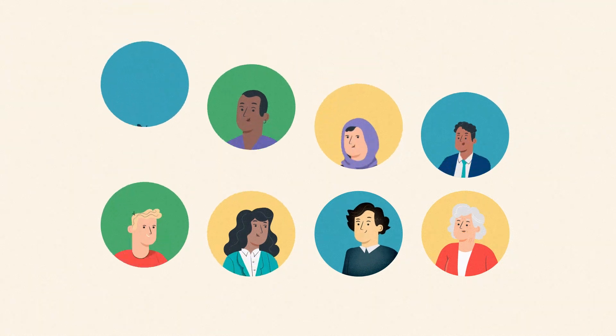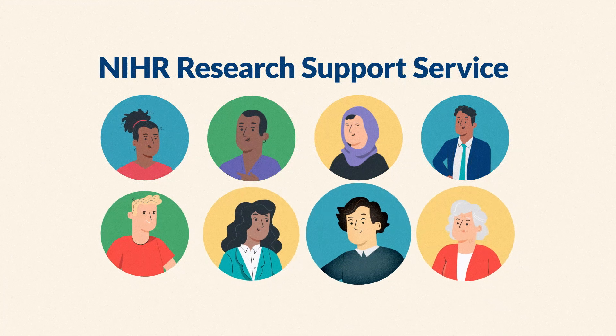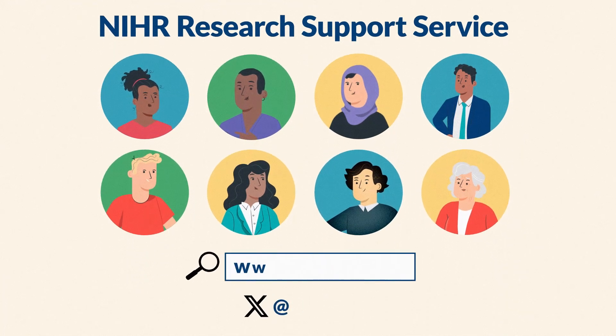To find out more about how we can help you and to access support from the RSS, all of the information you need is on the NIHR website and our social media channels.